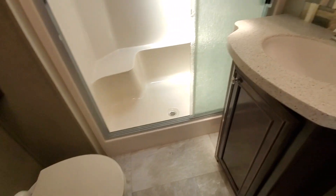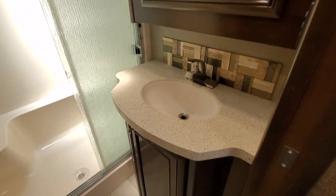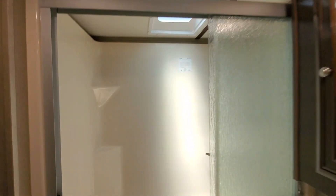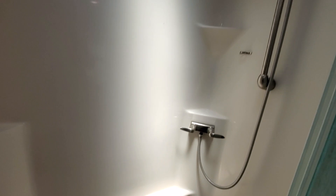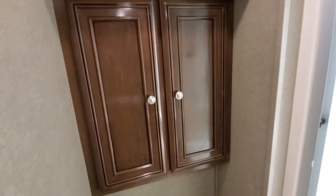Very spacious bathroom with a porcelain commode. Seamless hard surface sink and countertop, which makes it easier for cleaning. Nice big shower with a seat, and even some more extra tile storage here over the commode.